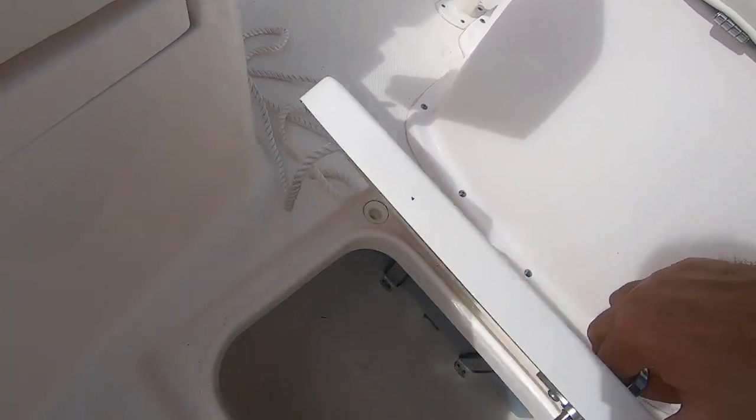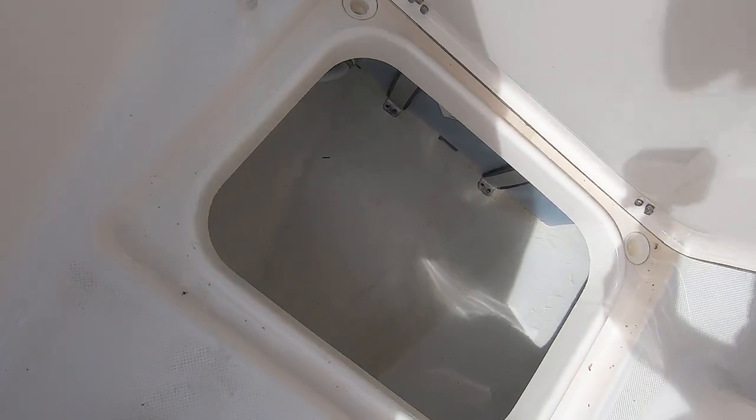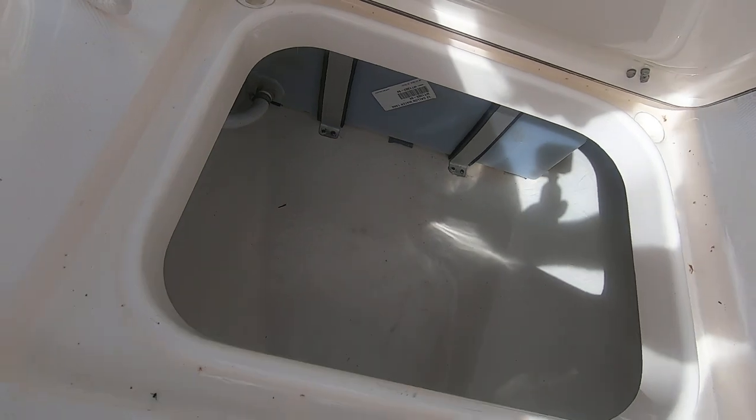All these hinges are nice and tight — good place to put some gear. There's a fresh water tank and it's got a fresh water washdown.